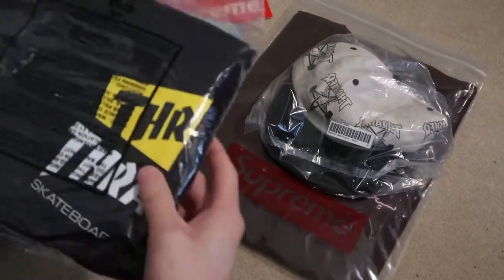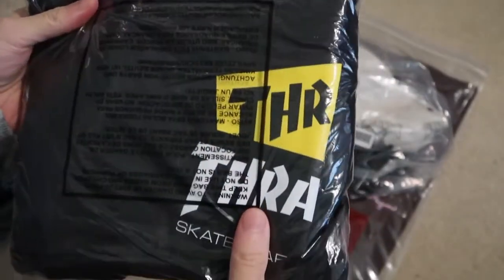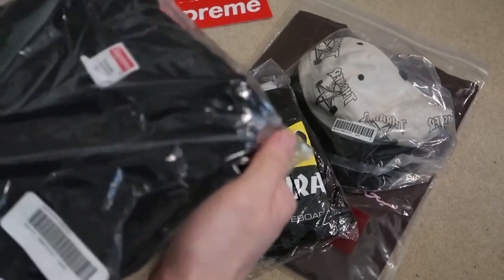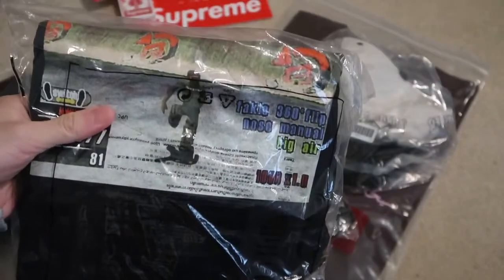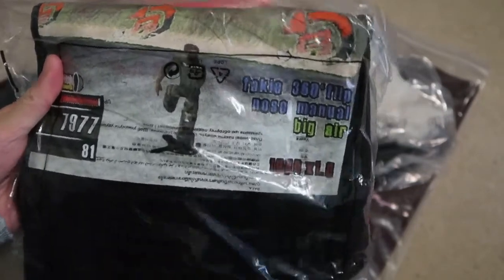There's the Thrasher multi logo long sleeve tee in black. This one is the game tee, also in black. They had a hoodie too but I didn't really want it — I'll wait for the end of the year sale.